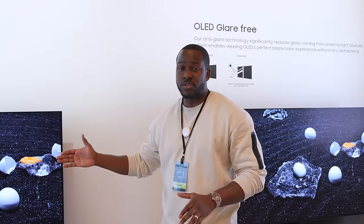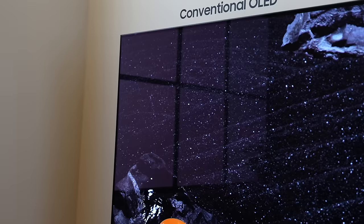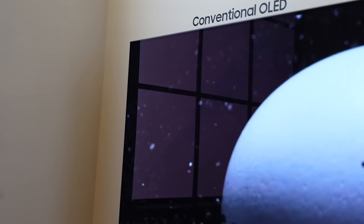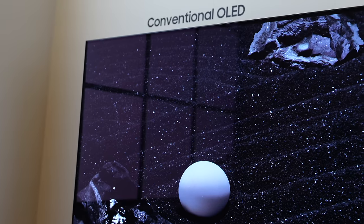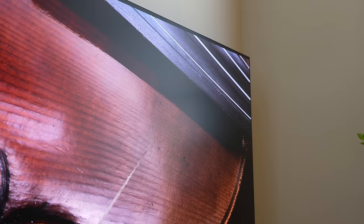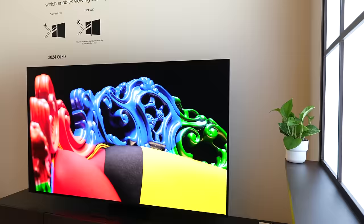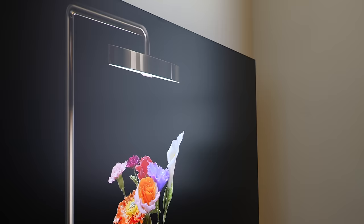What does that mean? When you look at the conventional TV from last year, like the 77-inch they have here, you can see the reflections with light coming in from the window, and of course it becomes a harder viewing experience. But this year with the anti-glare technology, it makes it much easier to view in any situation where you have a lot of light coming in — similar to what they had with the Samsung Frame TVs from last year.